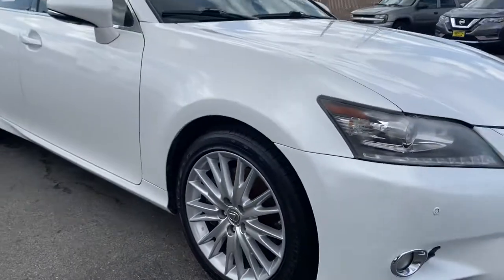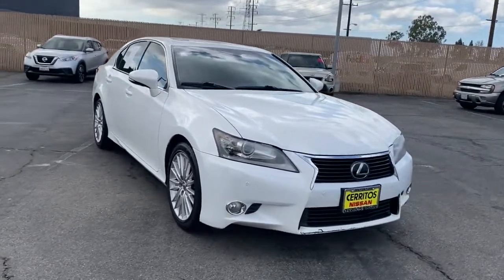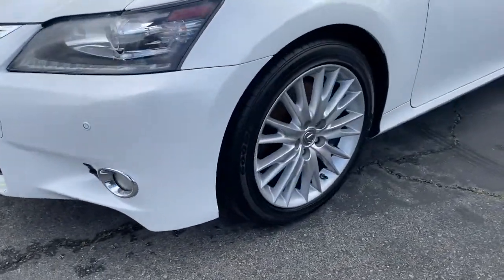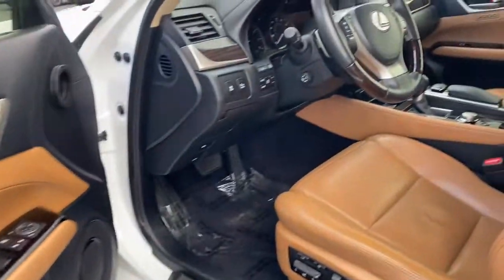These are just some of the great options this vehicle comes with: sun moonroof, keyless entry, keyless start, wood grain interior trim, heated mirrors, satellite radio, fog lamps, premium sound system, backup camera, and power passenger seat.